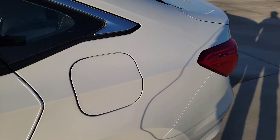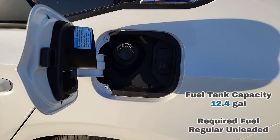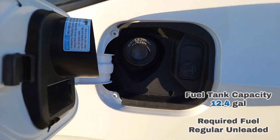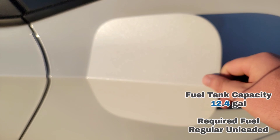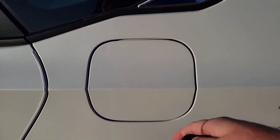Over here at the gas cap, when the car is unlocked, it's a capless gas tank. Simply push in the door and it pops right open — it's a simple slide and go. Then when you lock the car, it locks right up for you.